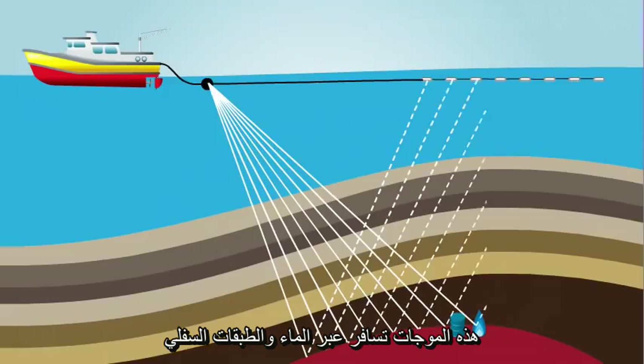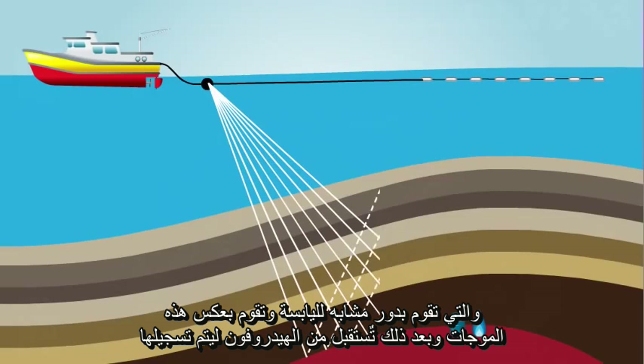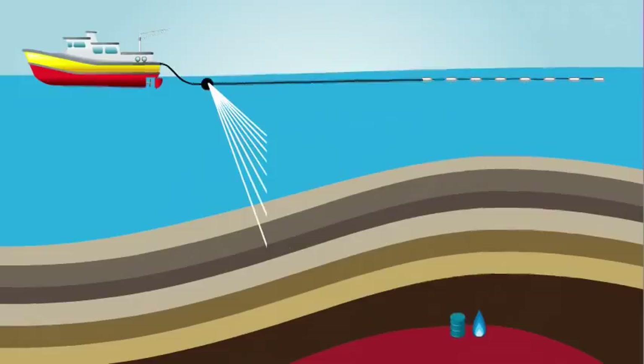These wavelets travel through the water and into the subsurface below, where, just like on land, they bounce off the rock layers and then return to the hydrophones to be recorded. Here's what seismic looks like after it's been recorded. Basically, it's a bunch of squiggles. There are still a few more steps to go before it begins to look like an actual picture of the Earth's interior.